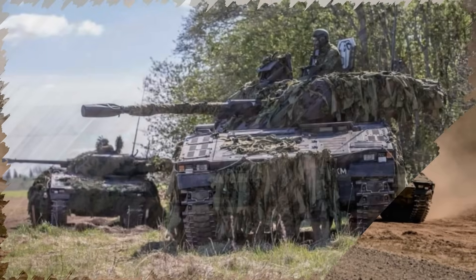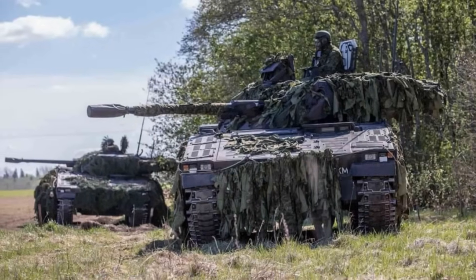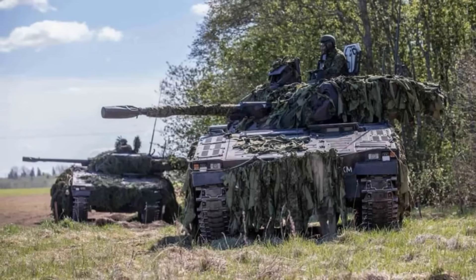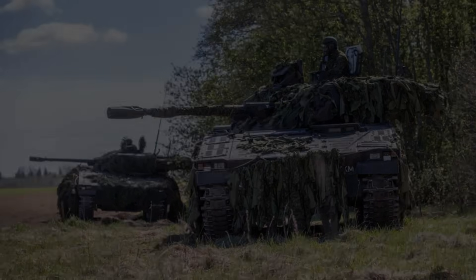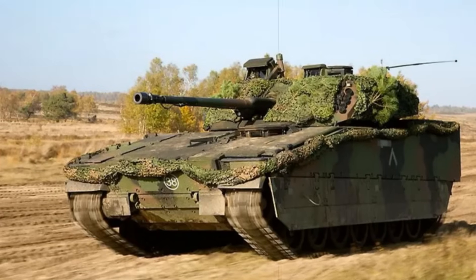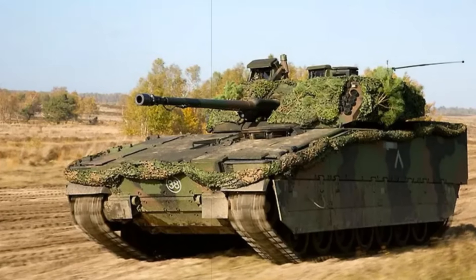Advanced sensor systems give the vehicle full 360-degree coverage, while artificial intelligence tools assist with threat detection and target prioritization. Augmented reality interfaces and real-time situational displays ensure that commanders and gunners remain fully informed during operations.